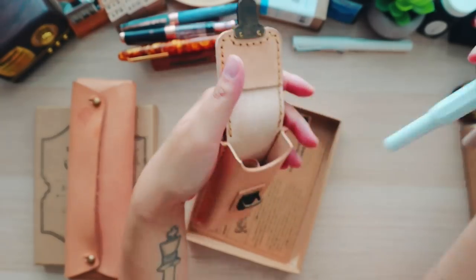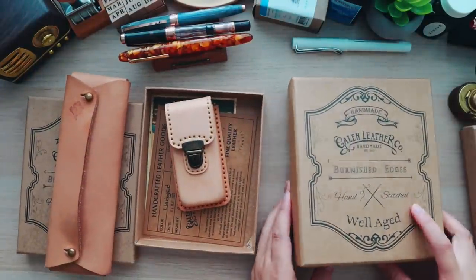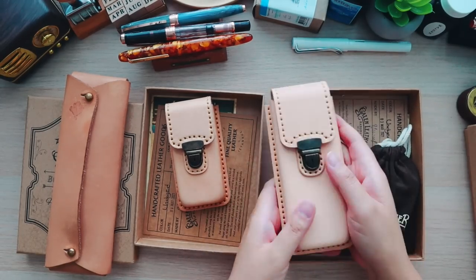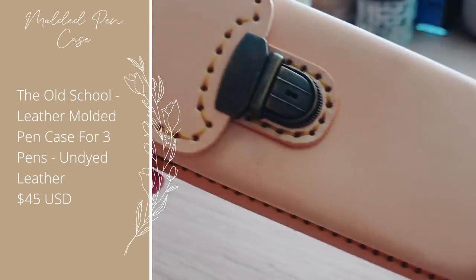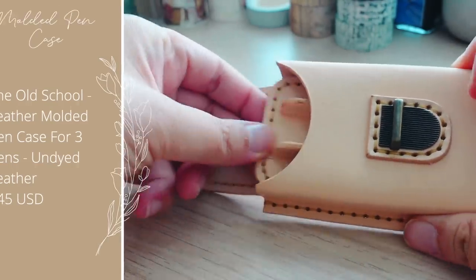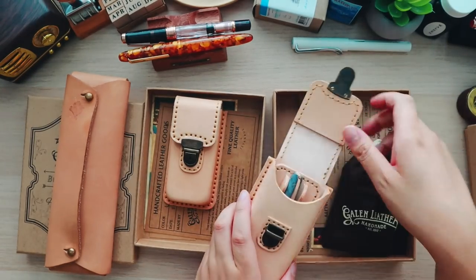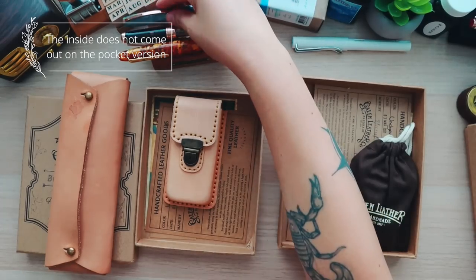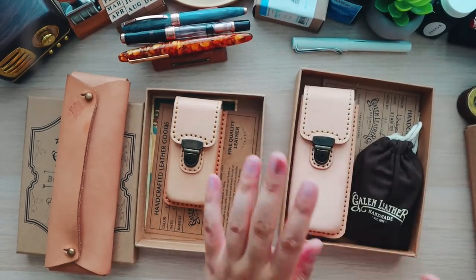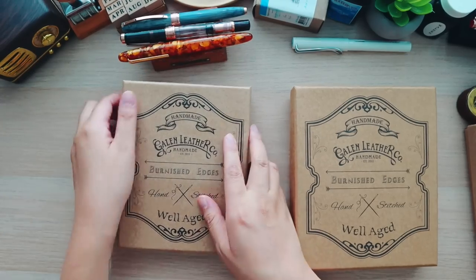I loved this look so much that I also snagged the full-size version, so I now have two molded pen cases in undyed leather. This one's a little darker because I've handled it more recently. Inside, there's a removable pen holder that slides in and keeps your pens nicely tucked away. I'll leave a link to all the products in the video description, but I can't promise they're in stock since I purchased these over the course of half a year. If they're not in stock, sign up to their newsletter.